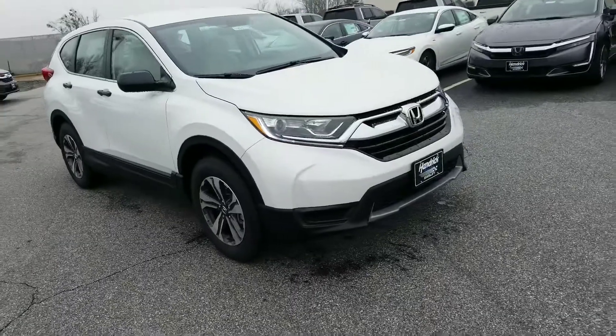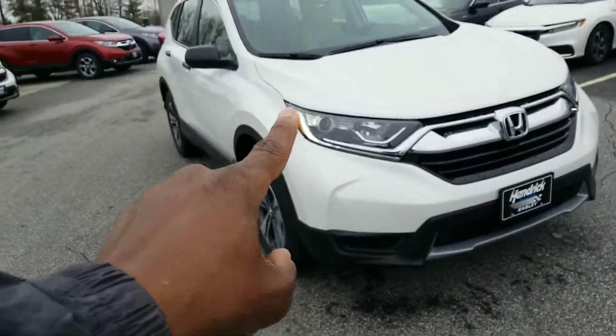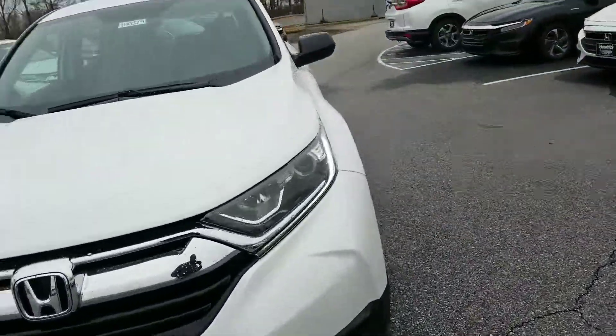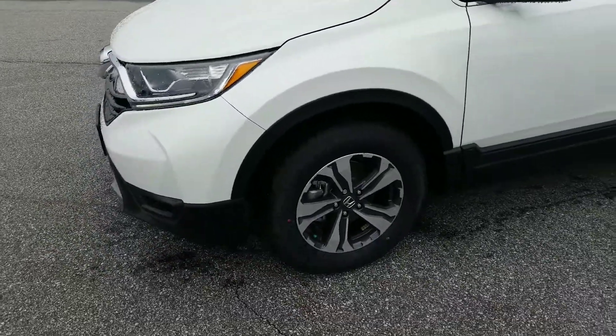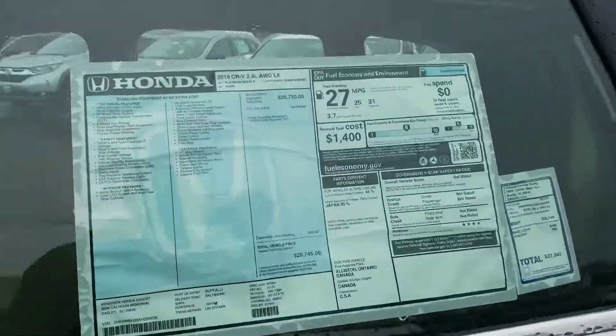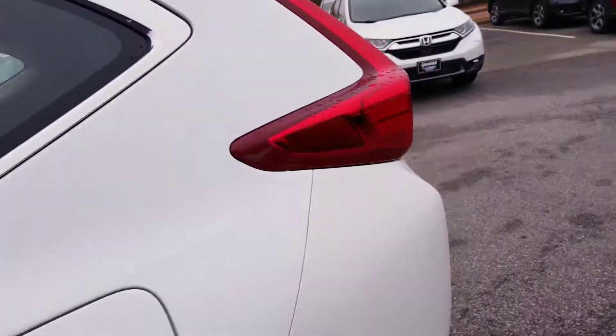One thing you're going to notice with the CR-V, they actually have your LED daytime running lights here to help with visibility when you're riding down the road. Of course, it comes with the nice alloy wheels, even on our base model LX. And with this one being an all-wheel drive, you get really great gas mileage — 25 in the city and 31 on the highway.